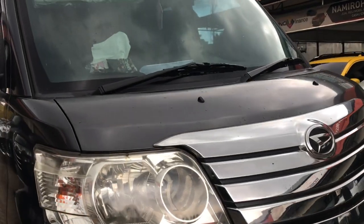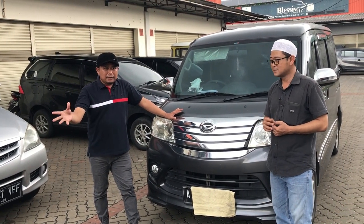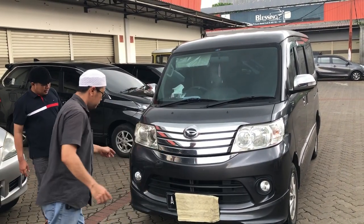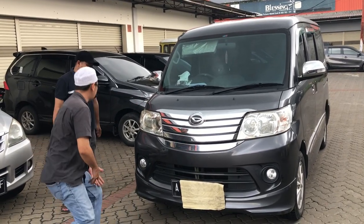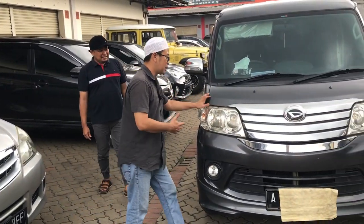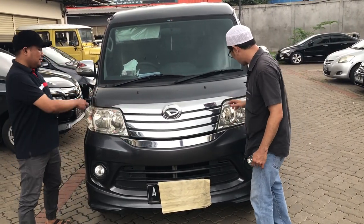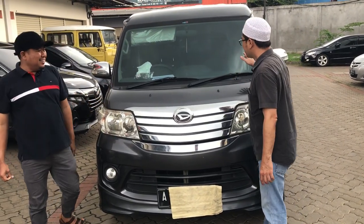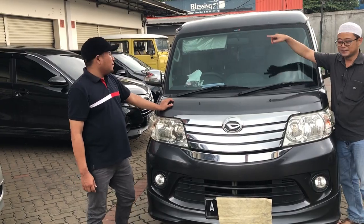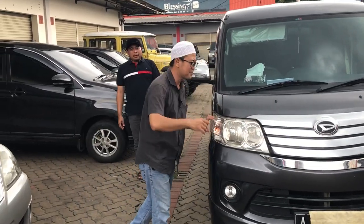Untuk bodi kita pastikan masih bagus, masih rapat dan presisi semua. Gap di samping, fender depan kanan dan kiri masih sangat bagus. Bodinya masih original, cat-catnya masih ori, belum pernah dicat. Untuk kaca belum pernah diganti, masih original bawaan dari pabrik. Karet-karetnya pun masih cukup rapat, tidak ada yang longgar. Di headlamp semuanya kita pastikan masih bening, masih sangat layak.